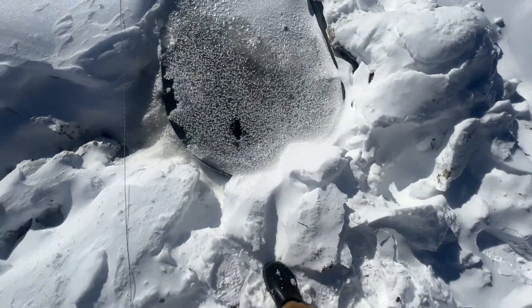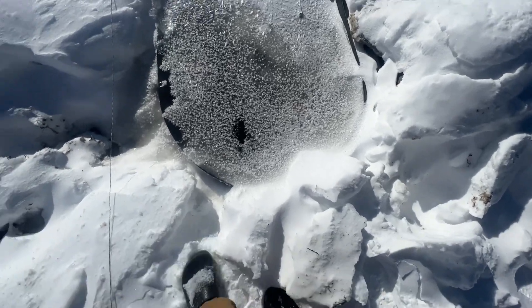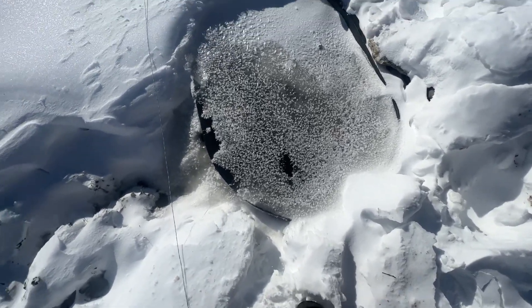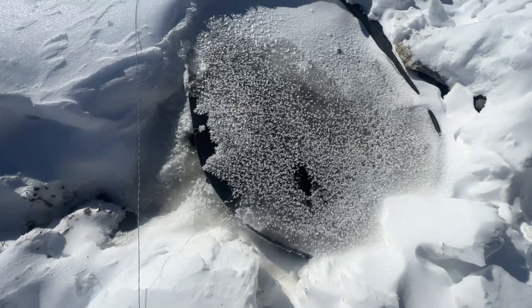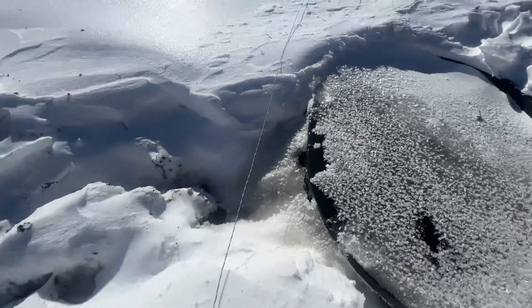These are the coldest couple of days in a couple of years, even though it's been a mild winter. The last two days it was 12 below, 10 below at the warmest yesterday midday. It's 16 below right now, 15 below.